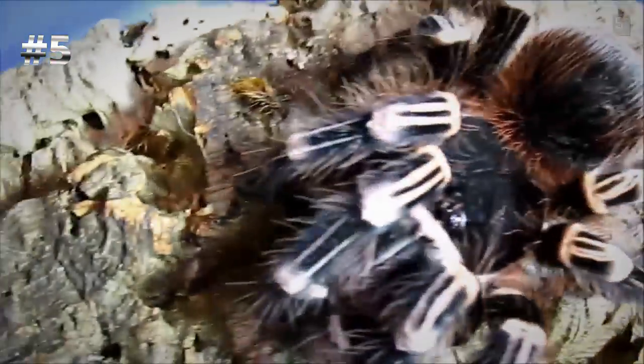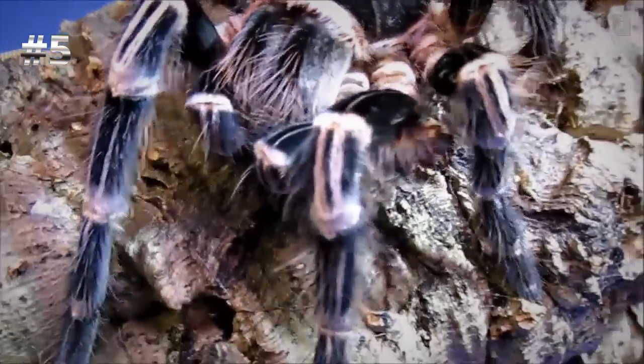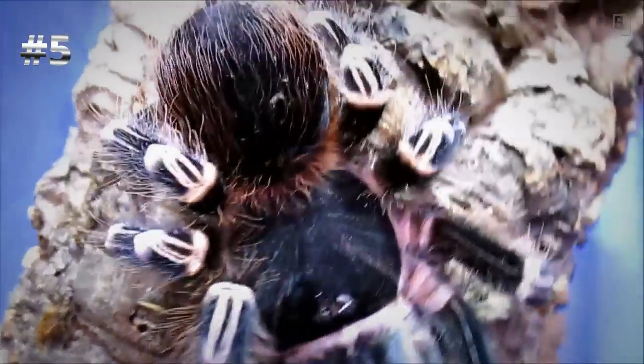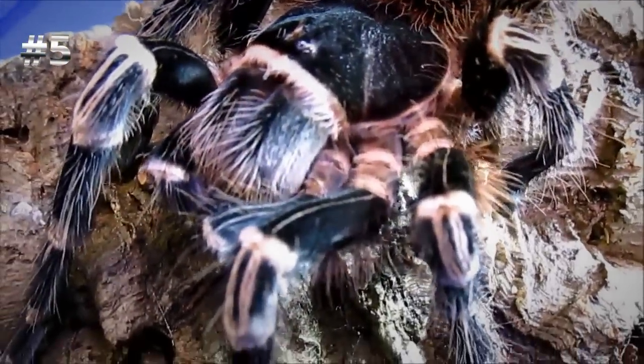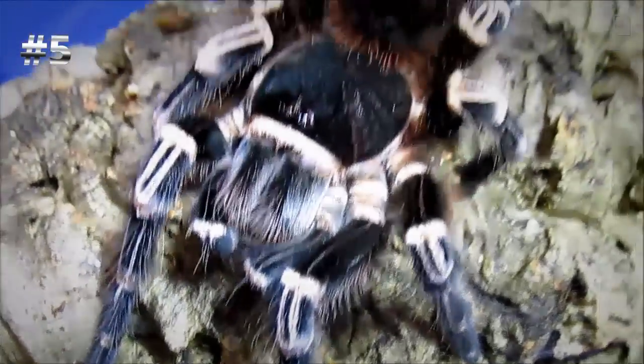Number five: Acanthoscurria geniculata, also known as the Giant White Knee. This female just molted. I love the beautiful coloration on them, the very stark banding, the long hairs. I just think they're so cool. I like how giant and robust they get. They are notorious hair kickers, but Janiculata, I love you still.